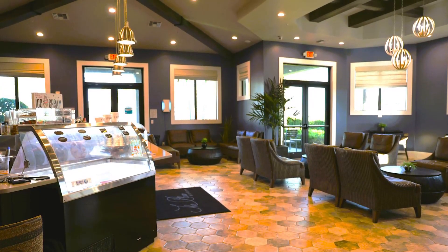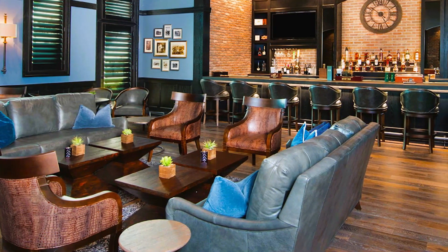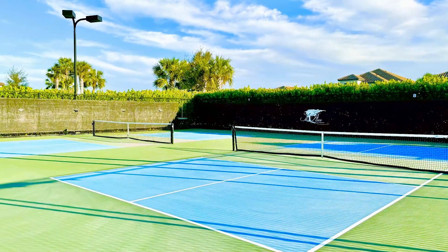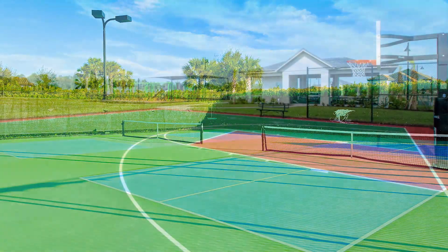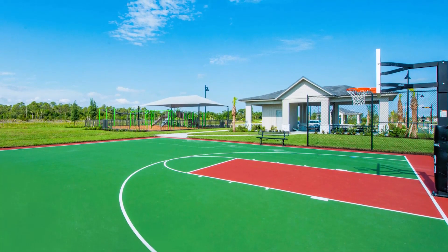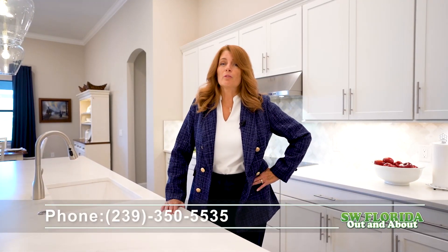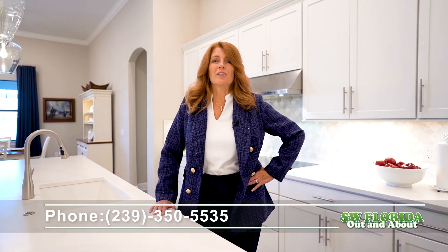Living here means more than enjoying a beautiful home — it means becoming part of a vibrant community. Thank you for joining me on the tour of this truly remarkable home. Call me for more information and to schedule a private tour. Thank you for joining us! Levine Yane.